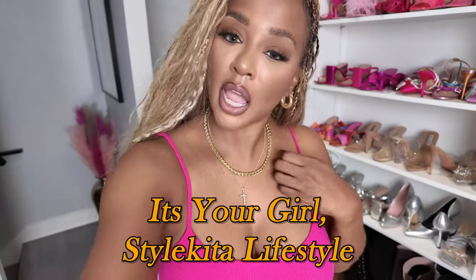Welcome back, this is your girl Style Kida Lifestyles and I have another try-on haul for us today. I recently went to Walmart and they had the goods — they had the fits! I also bought some stuff from Target Future Collected, so I'm going to combine both of these hauls because we've got things to do.